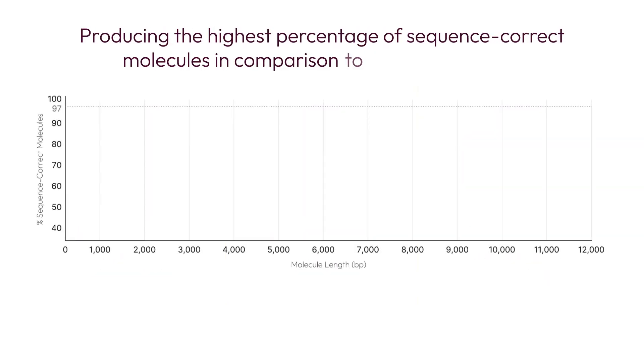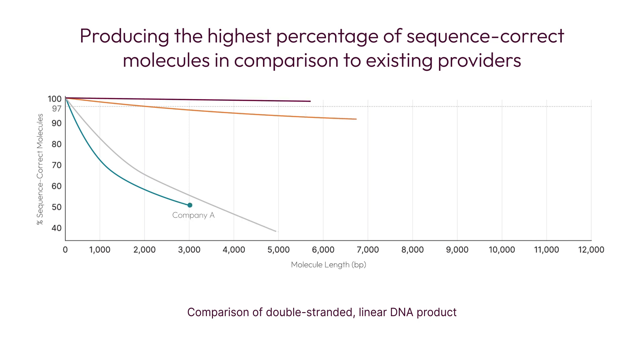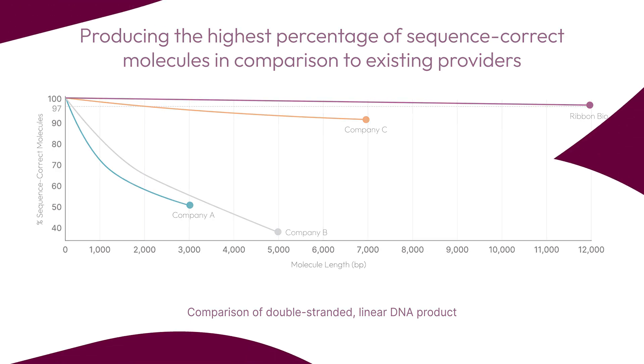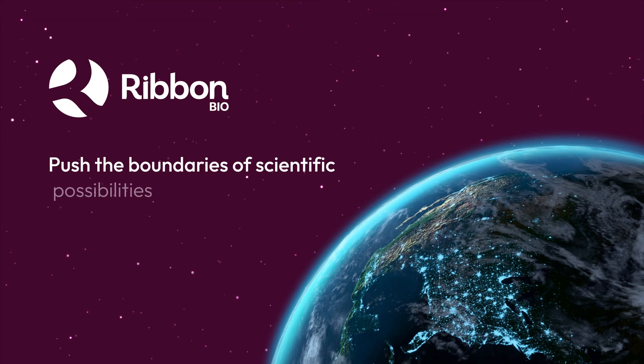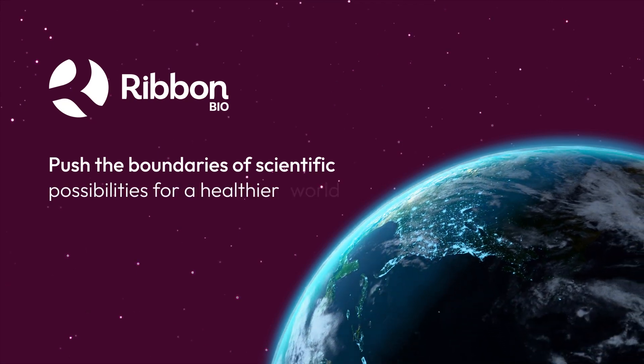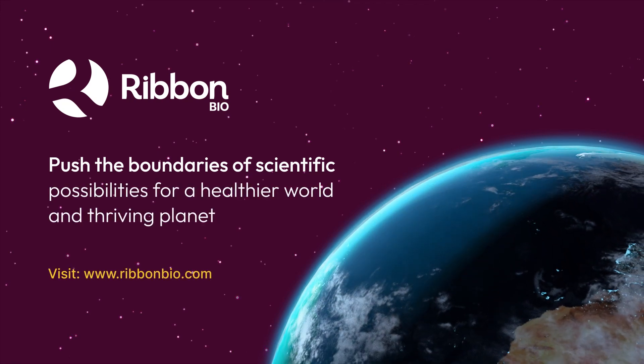Data from our early access program shows that we produce the highest percentage of sequence-correct molecules over an extensive range of molecule length compared to existing providers. Partner with us to push the boundaries of scientific possibilities to deliver a new generation of transformative solutions for the health of people and planet.